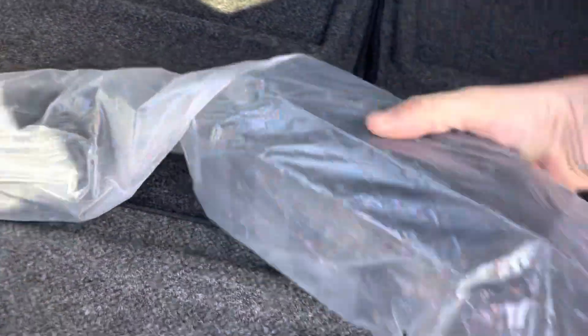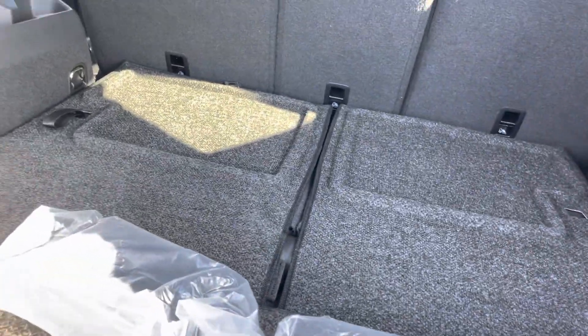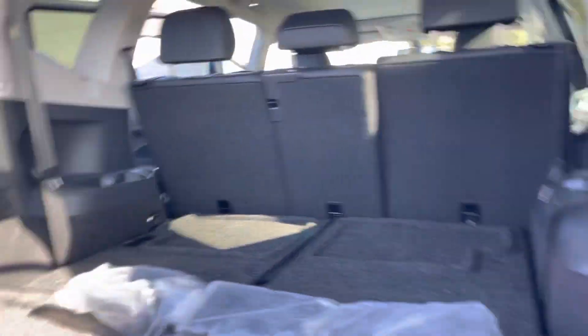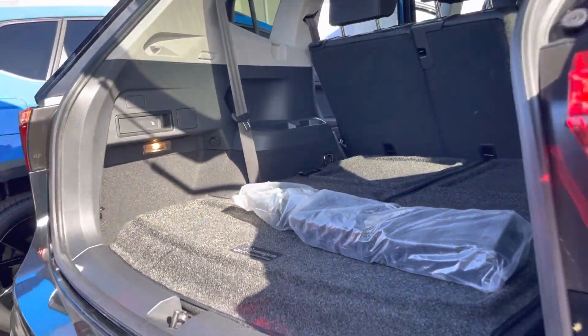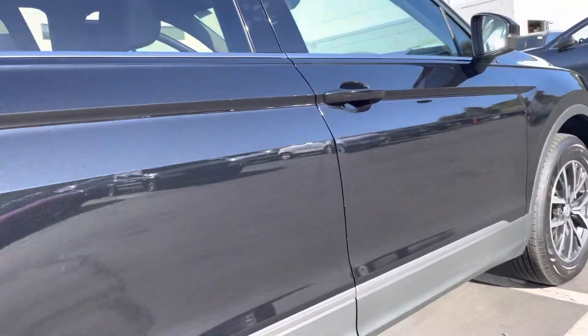And then these are the little cargo blocks that are bound together and go into little right angles. And of course we can always include that first aid kit as well as the roadside assistance kit.